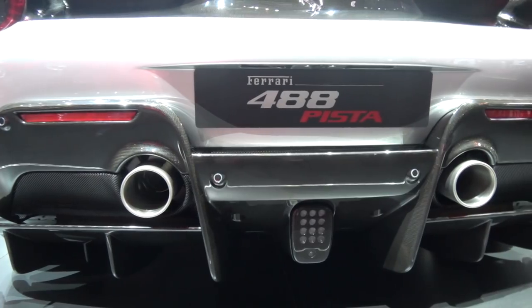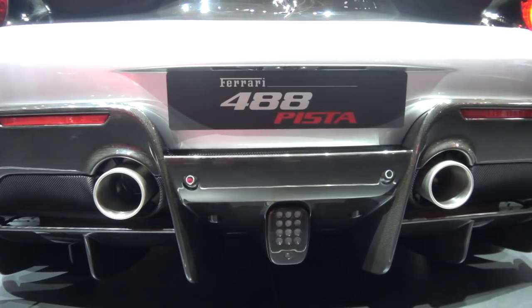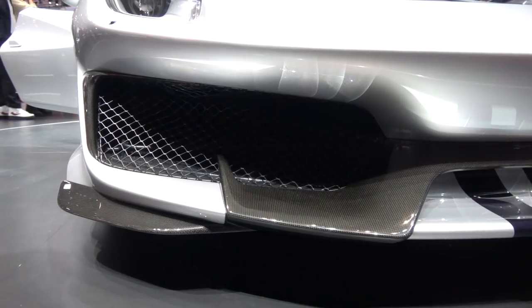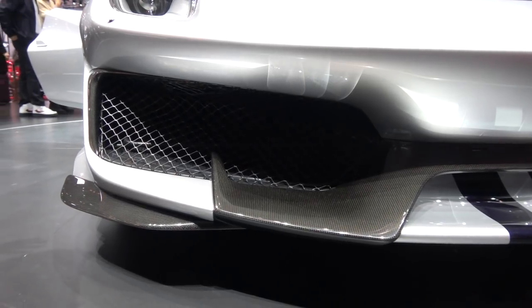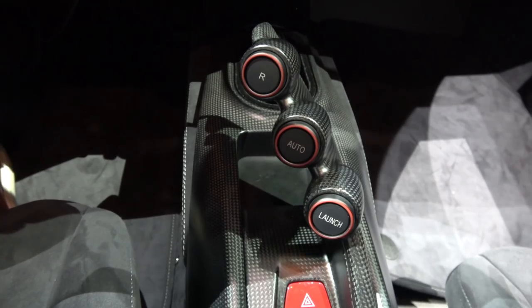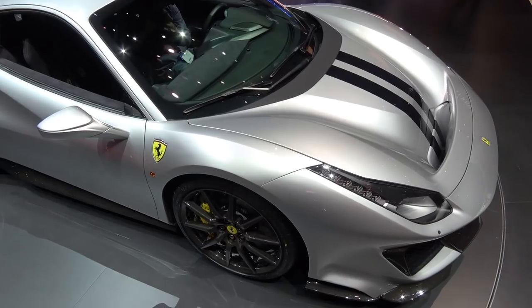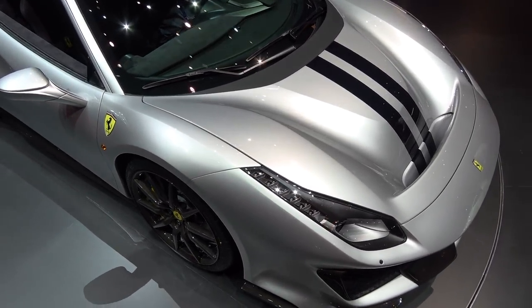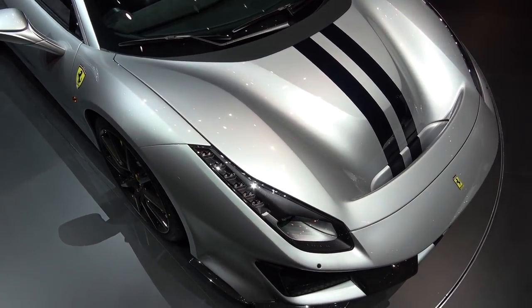Sounds awesome — and speaking of sounds, what will it sound like? We know this is a turbocharged engine with 50% new components, heavily revised. I talk a lot about smiles per gallon, theater, and emotion, and Ferrari are one of the brands that deliver that in bucket loads. I hope they've sprinkled the Maranello magic all over this thing so when we drive it later in the year, it's going to be phenomenal.